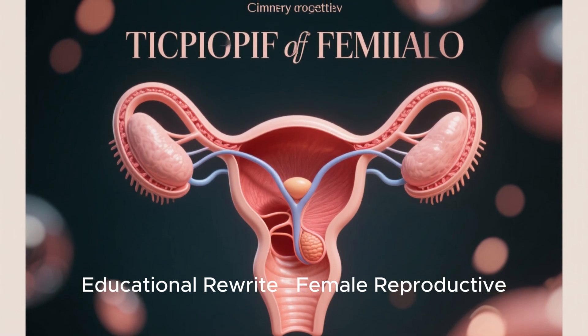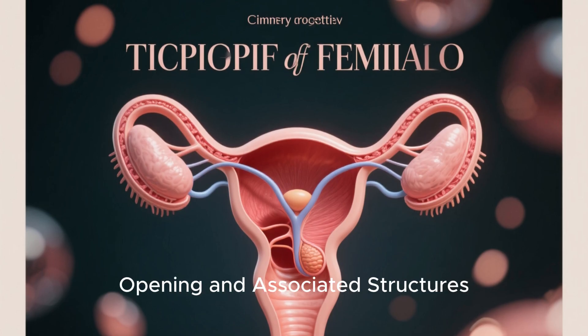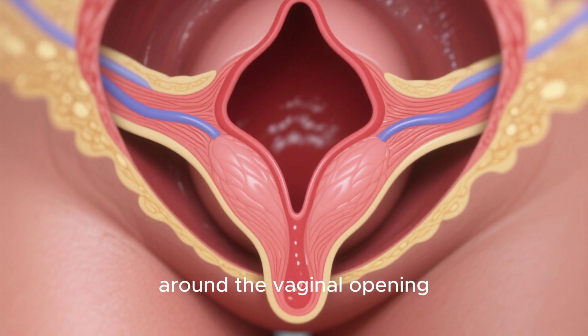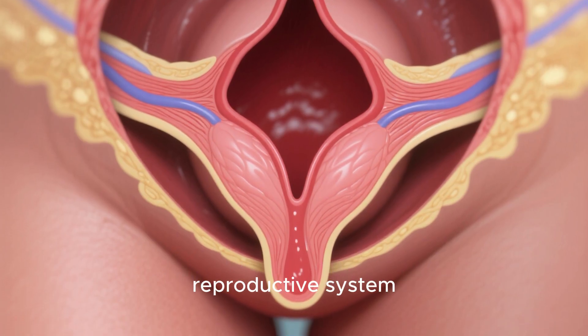Let's take a closer look at the anatomy around the vaginal opening, an important part of the female reproductive system.